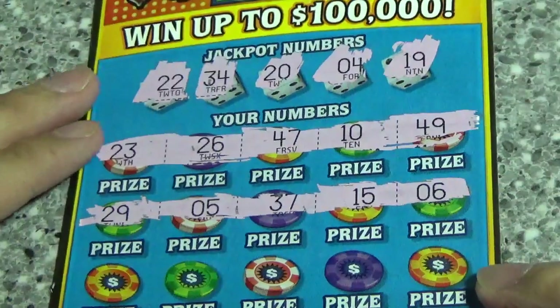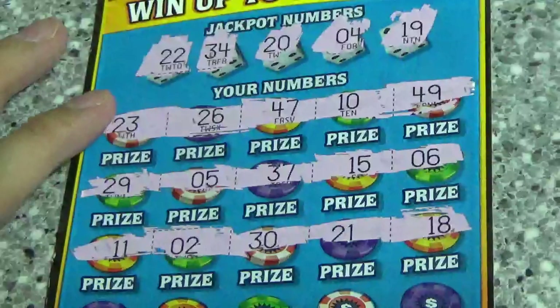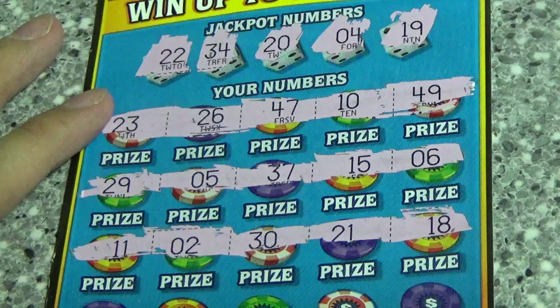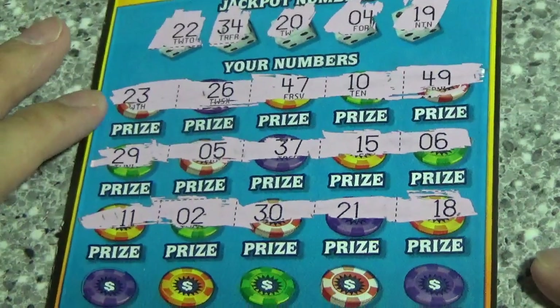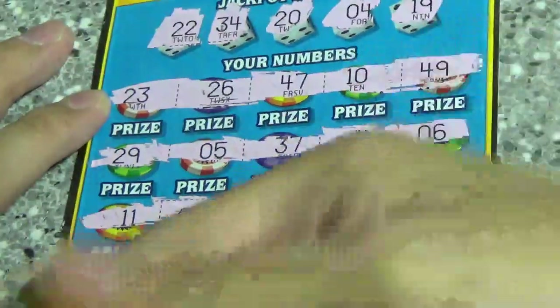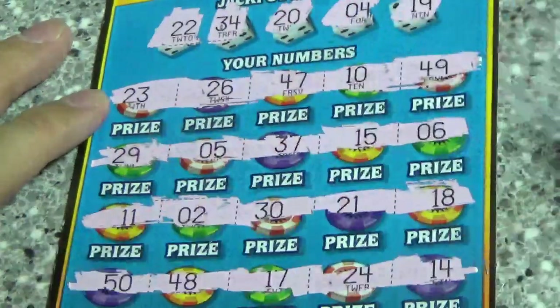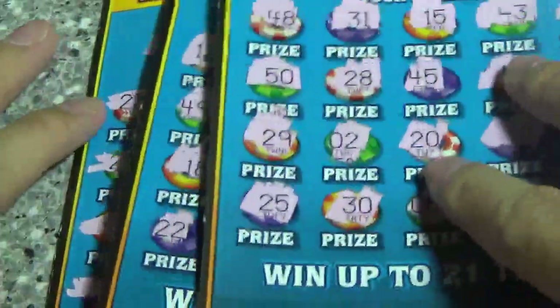29, 5, 37, 15, and 6 — nope. 27, 15, and 6 — nope. 37, 21, and 18 — nope. 11, 2, 30, 21, and 18. Last row: 50, 48, 17, 24, and 14 — nope. Looks like we got three losers today, but hey, sometimes that's just how things go.